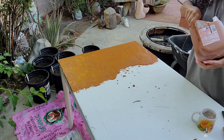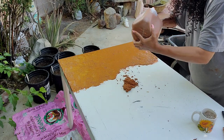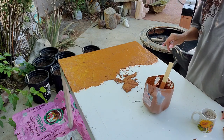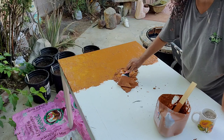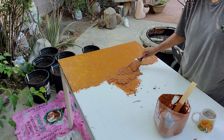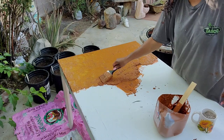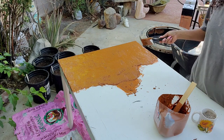I thought using a milk carton was genius for mixing — we have plenty of them since my husband drinks a gallon of milk a day. I was thinking whether a trowel or paintbrush was better — I kind of like the paintbrush because it moves the mixture around and keeps things even. Once it dries you guys, it looks like stone. I'll come back on the same video to show you how cool it looks.